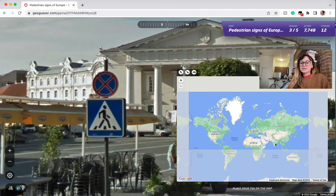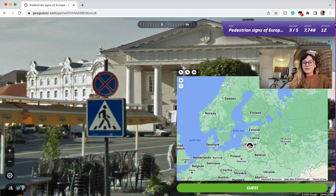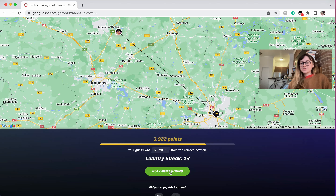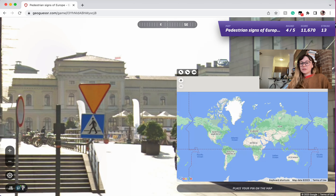Skipping over ones we've done — this I believe has to be Lithuania just because I remember the alien head, and I just remember the location. There's not that many in this map. And of course, Poland again.